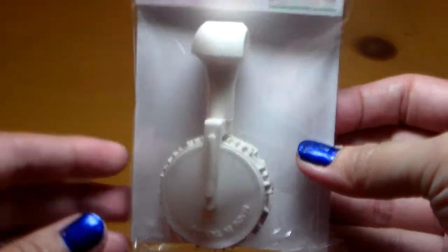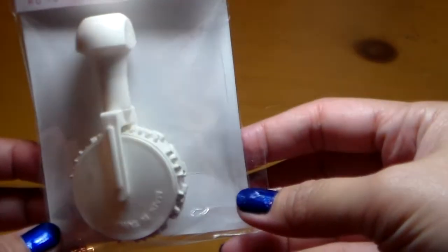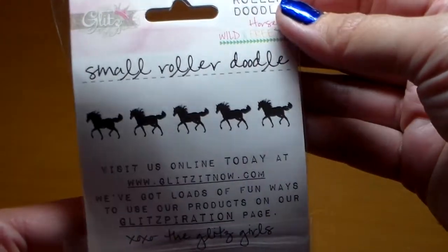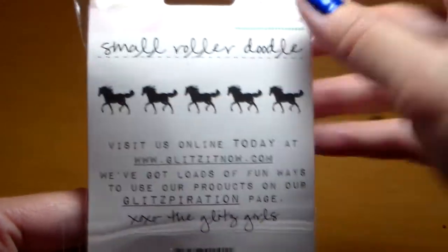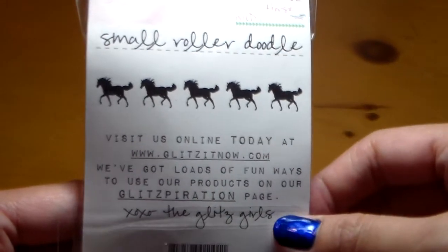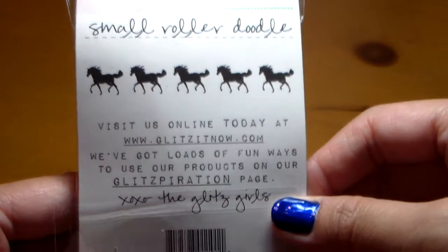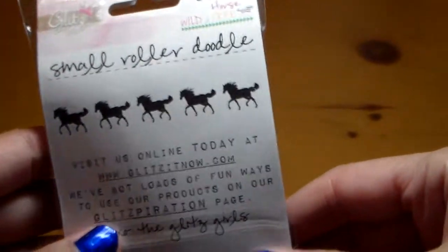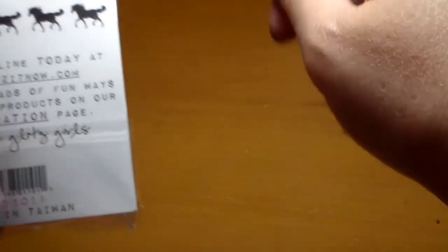First of all, let me show you guys this super cute roller doodle stamp by Glitz Designs. This one has a horse pattern or design on it. This is actually for my three and a half year old — she loves horses, she loves My Little Pony, anything with horses. That's why I got this for her, because she likes fiddling around with my ink pads and creating her own little art.